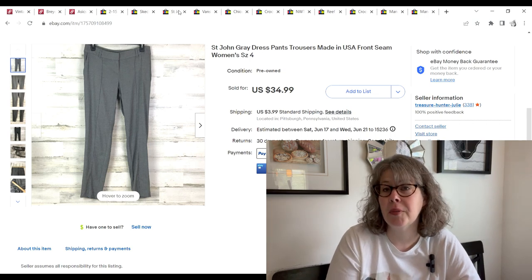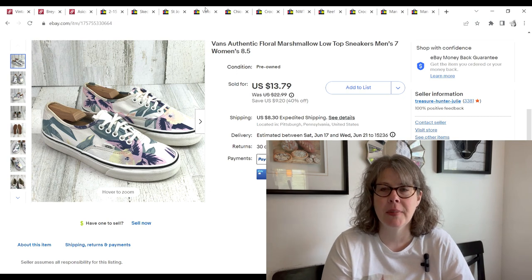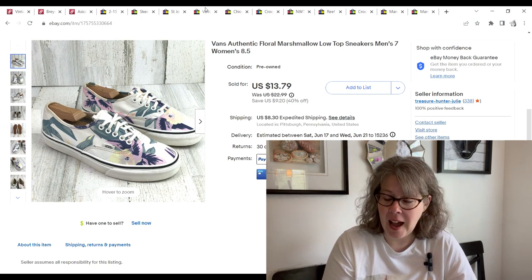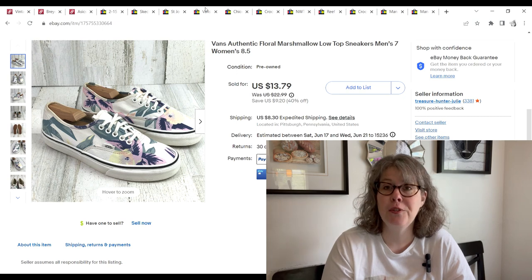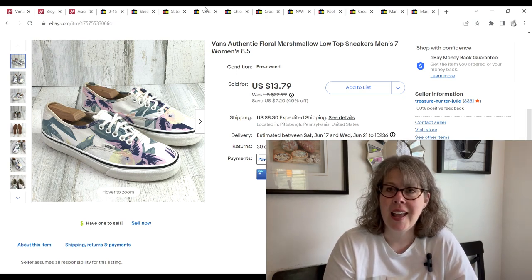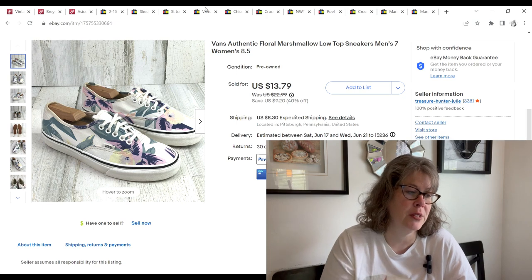These Vans — I have stopped picking up Vans unless they're like an amazing collab or something. I just can't move them. I've had these Vans forever and finally accepted a $10 offer. We paid $2.50, and that's another thing: Vans weigh a lot with their really thick soles, so at the bins they cost us around $2.50 on average, which is just too high a buy cost for things that aren't selling. We only made a $4.02 profit on those.